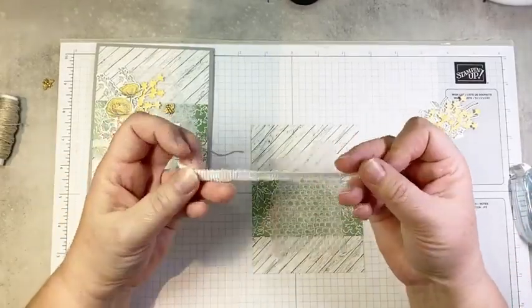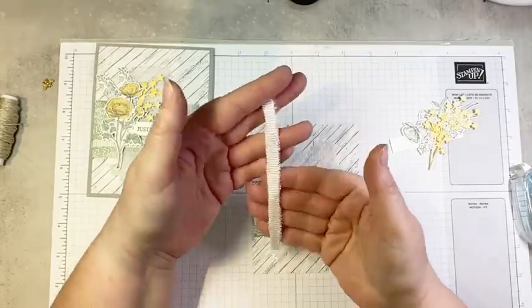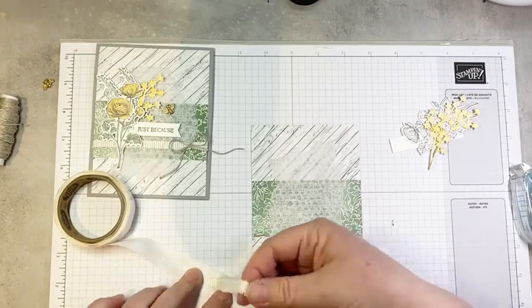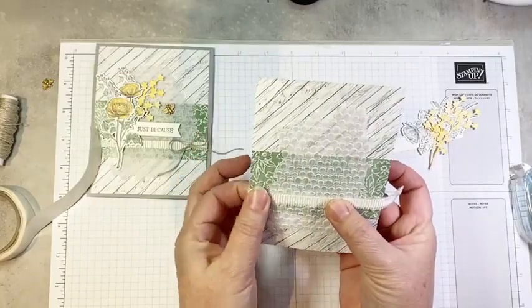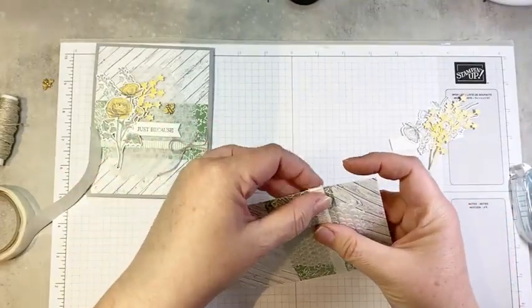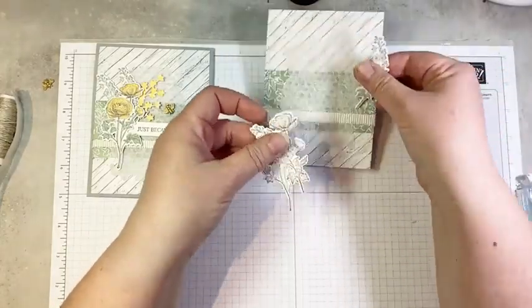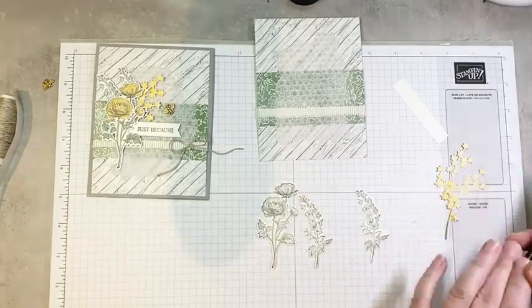Now we're going to add a little bit of this frayed white ribbon, also from the mini — it's actually wider ribbon and I've just cut it down to about a quarter of an inch wide. If you pull out a few of the threads, both sides end up looking the same and no one will ever know you've cut it. I'm adding a couple of glue dots to either end and laying this across the front of our panel towards the bottom of that green DSP. Now we have some stamped and die cut images — I've already done this ahead of time, but I'm going to show you how I color them.